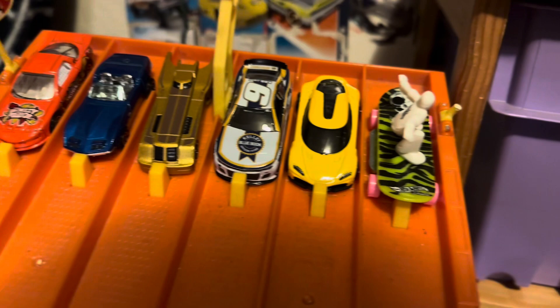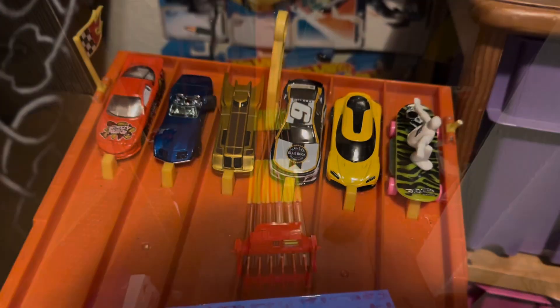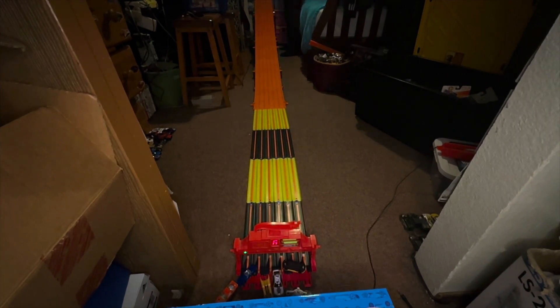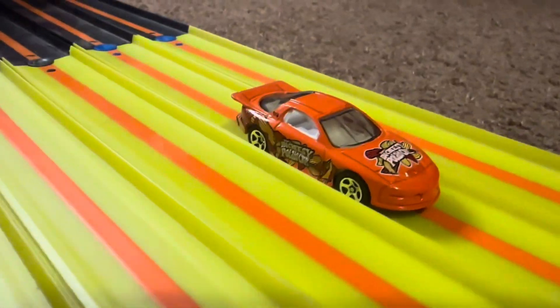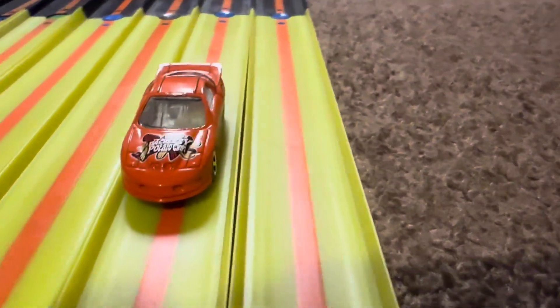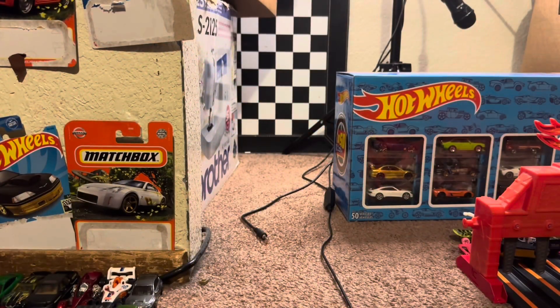They're all lined up and ready — love that gold Batmobile right there. On your mark, get set, go! Winner lane six. Wow, it was the orange Firebird who took that win! Nice, he will move on to the semi-finals.